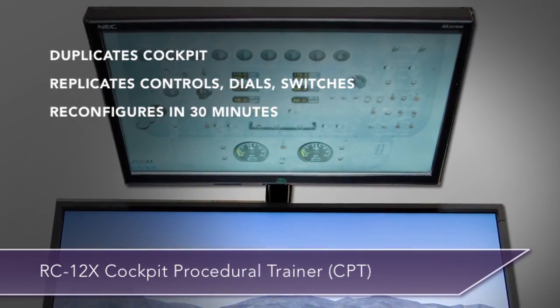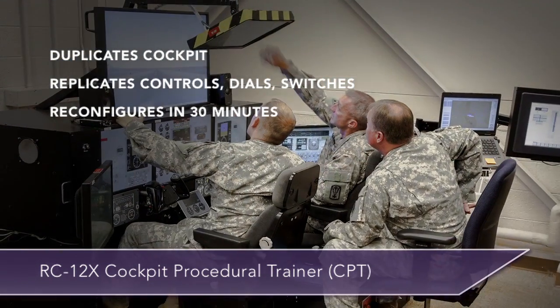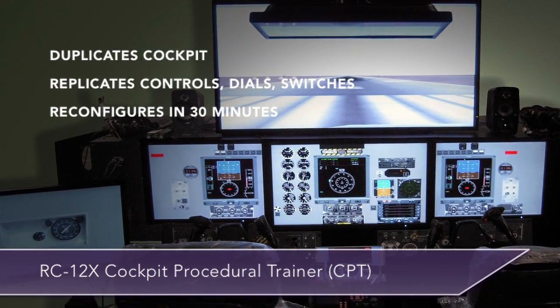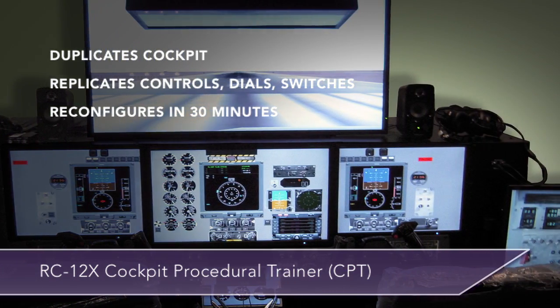The simulator duplicates the exact RC-12X cockpit, from the throttle quadrant to seats and yokes, and uses touchscreen panels to replicate the aircraft's actual controls, dials, and switches. The RC-12X CPT can be reconfigured in 30 minutes for different avionics suites and new software loads.